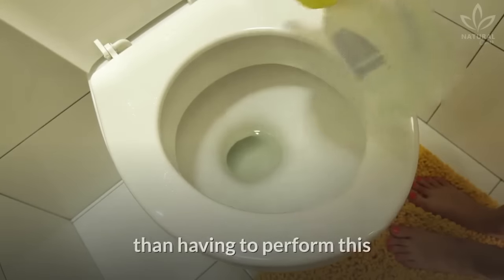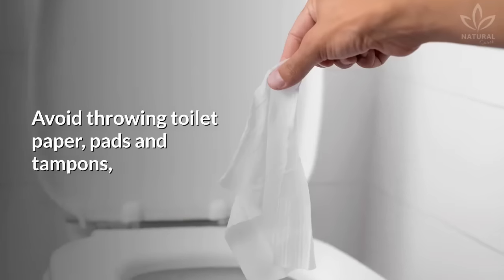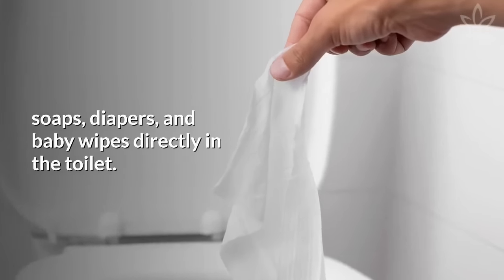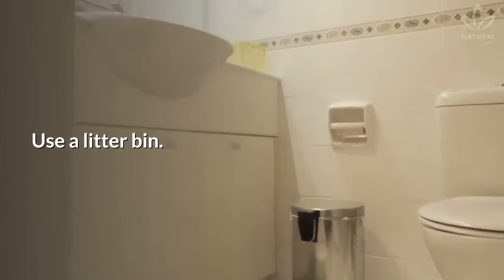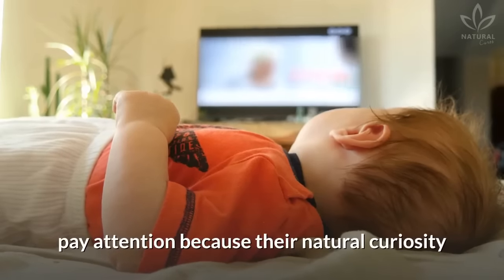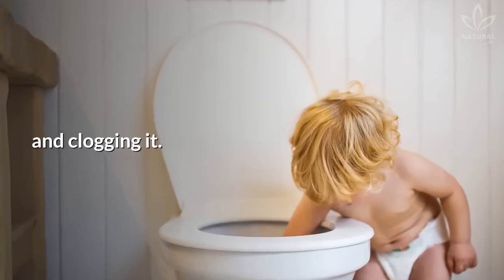Remember that it is better to avoid clogging your toilet than having to perform this very unpleasant task of unclogging it. Avoid throwing toilet paper, pads and tampons, soaps, diapers, and baby wipes directly in the toilet — use a litter bin instead. And if you have small children at home, pay attention because their natural curiosity may result in items falling down the toilet and clogging it.